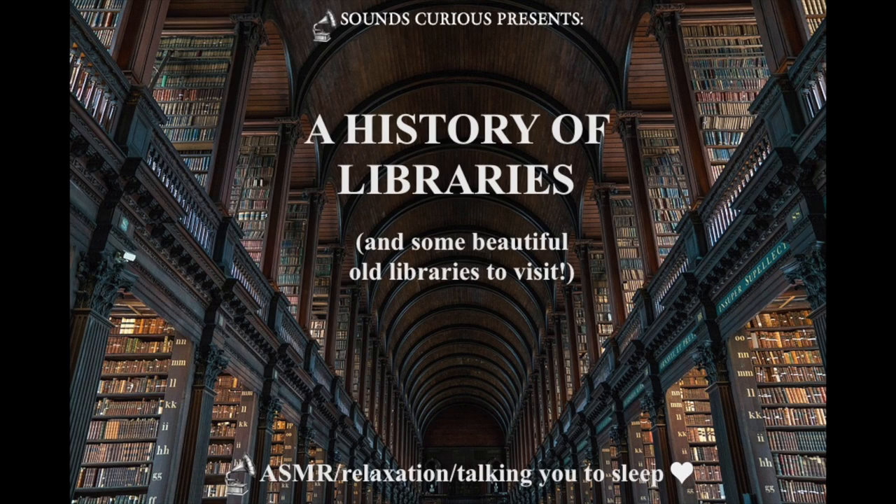That wonderful, hushed atmosphere, that amazing scent that you always seem to get in old libraries, which is a sort of mingling of old wood, old paper, dust, and antique leather book bindings. It's such a wonderfully evocative scent that always lifts up your heart, I think, if you're a bibliophile.